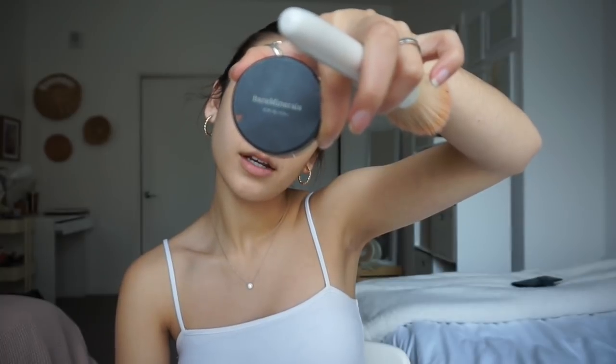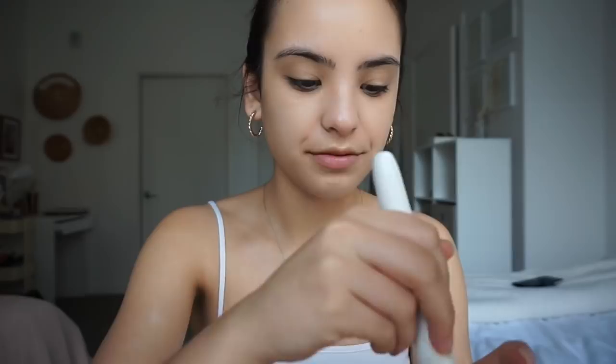Then I set my makeup with Bare Minerals Original Foundation powder in the shade Light. I just started using this again because I saw that Bare Minerals recently had an event and I remembered I had this powder. This is like my OG makeup — when I first started wearing makeup in middle school, I used Bare Minerals.